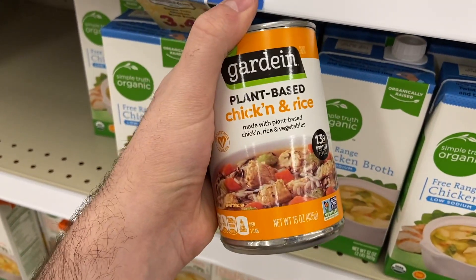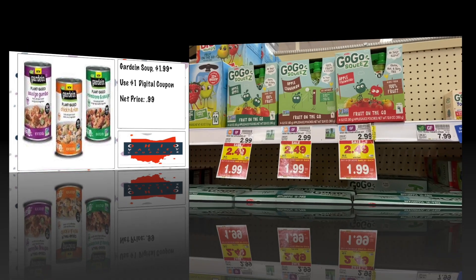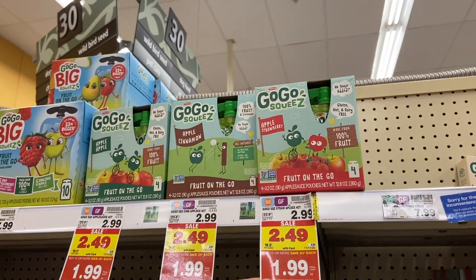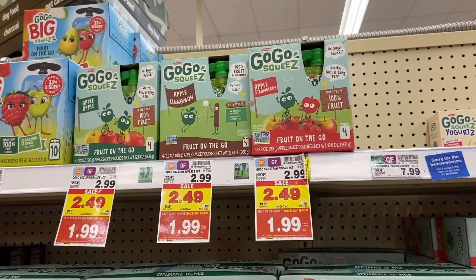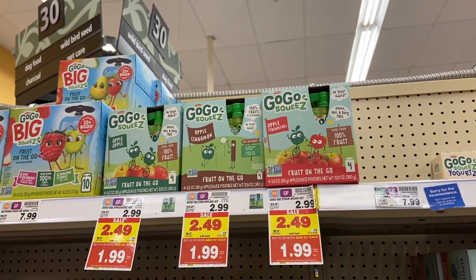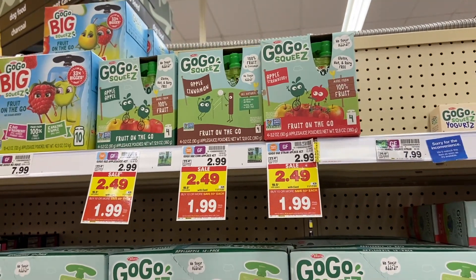It's a pretty good deal on the GoGo Squeeze — they are $1.99 at mega sale. We have a 75 cent Ibotta offer for any GoGo Squeeze making them $1.24. Unfortunately the Kroger Cash Back offer is now gone, so maybe you clipped it already and could get these cheaper, but for most of us it's just $1.24 — not a bad price.